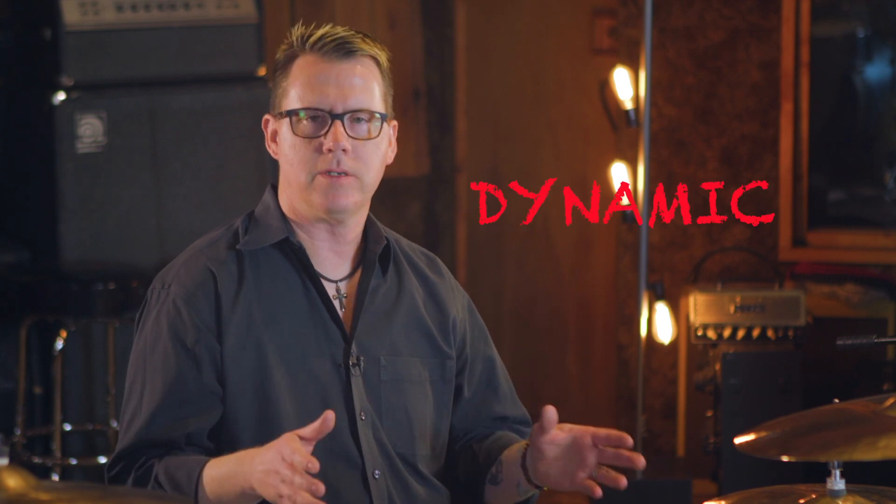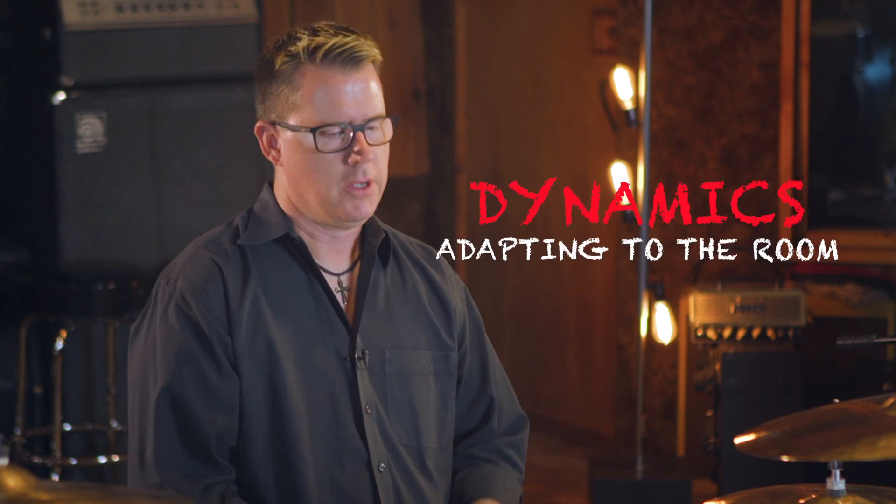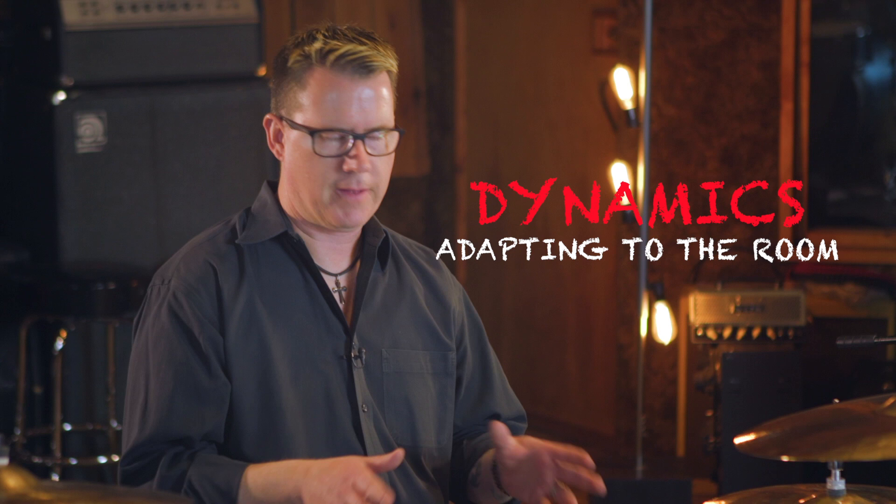Welcome back to Drum Tip TV. Today one of the things we're going to discuss — and I cannot stress the importance of enough — is adapting to the room that you're playing in. So first things first, let's just talk about the snare drum.